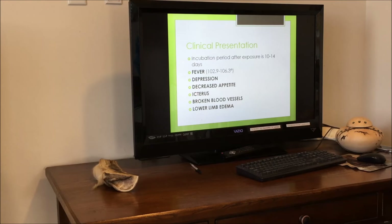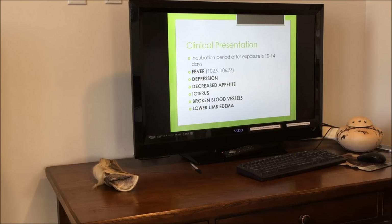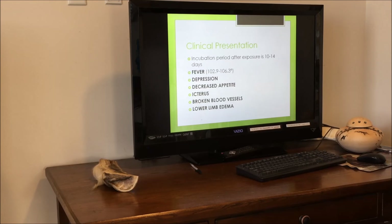The clinical presentation we see is usually after an incubation period of about 10 to 14 days after exposure to an infected tick. Most commonly, we see high fevers anywhere from 102 to 106 degrees Fahrenheit. Horses are generally depressed, have a decreased appetite, and can be icteric, meaning their mucous membranes look yellow. They can also have broken blood vessels in their nose, on their gums, or inside the vulva.